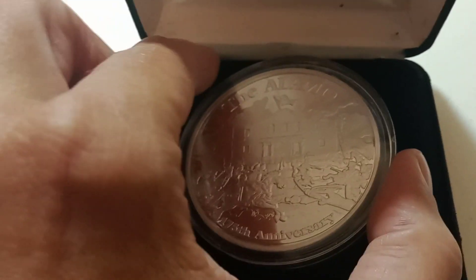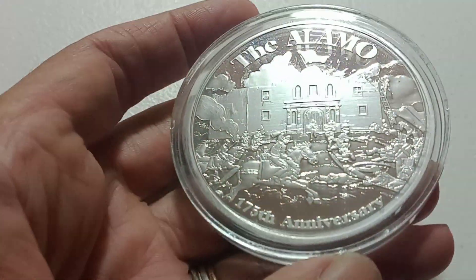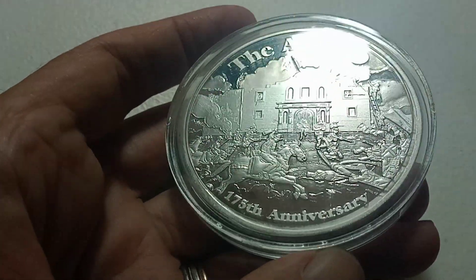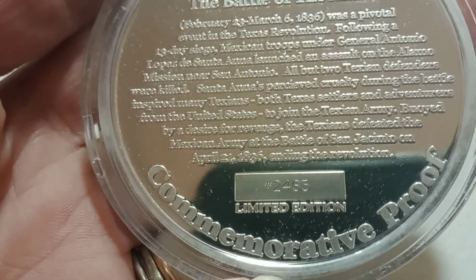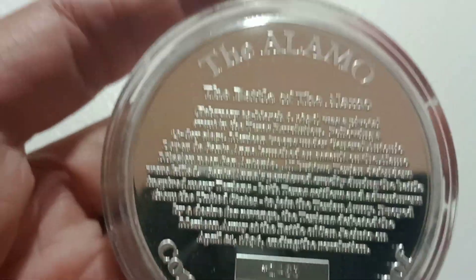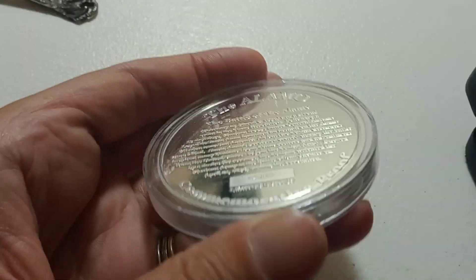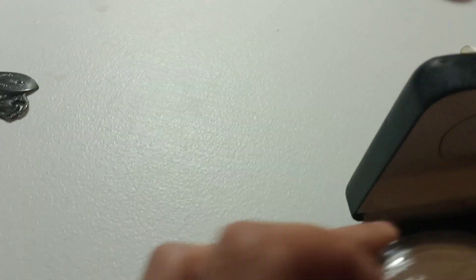Next is this big thing here — this is an Alamo commemorative. It is not silver but it is really cool. It's the 175th anniversary of the Alamo, and it's number 2463. Not sure how many of these they made, but it is really cool and really heavy — it's got to be four or five ounces.